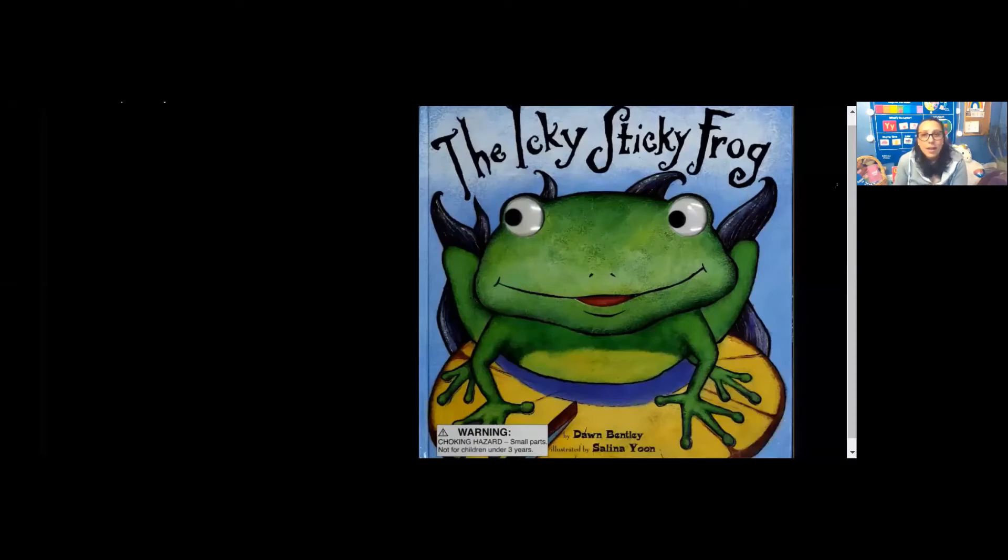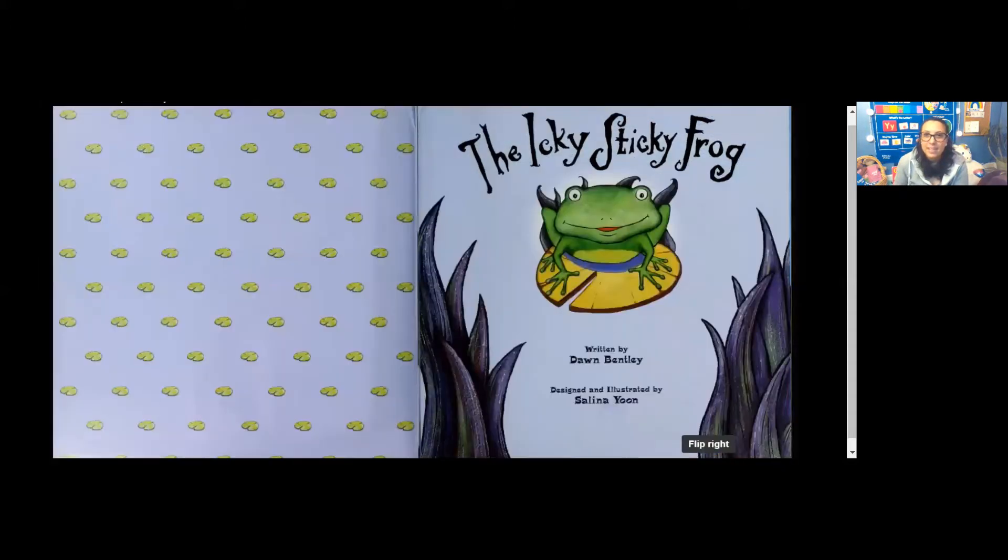Hey boys and girls, welcome to Storytime! Today I'm going to read you the Icky Sticky Frog by Dawn Bentley. Icky Sticky Frog.